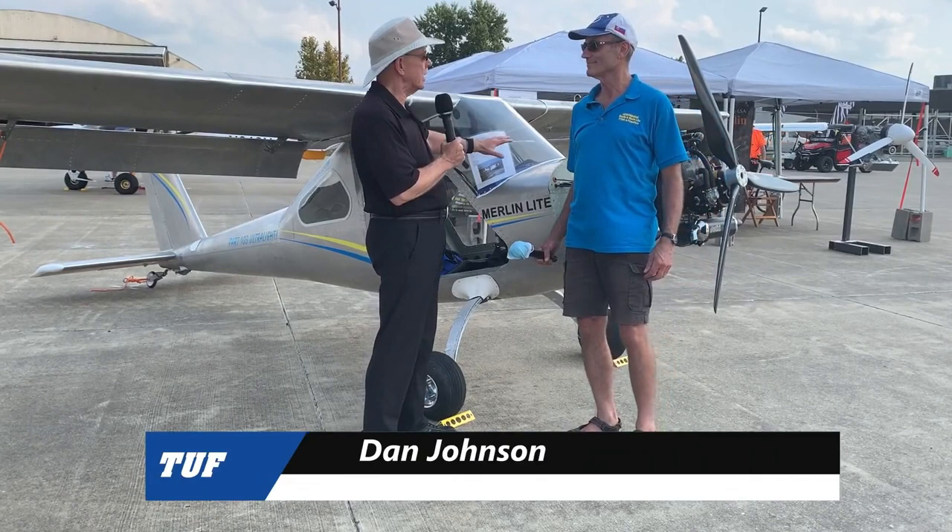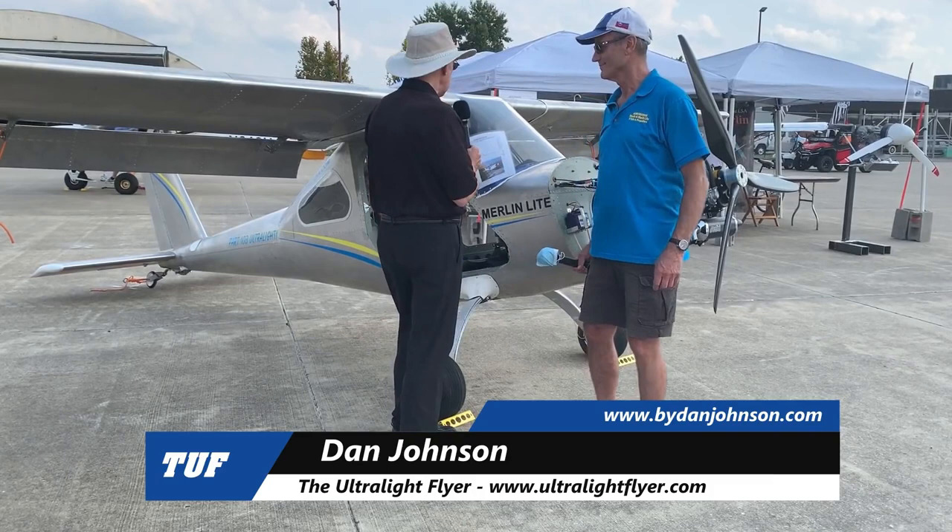I'm Dan Johnson talking to Chip Irwin who's going to fill me in on this airplane that has created quite a buzz. Chip, welcome. Tell me a little bit about the Merlin Light.